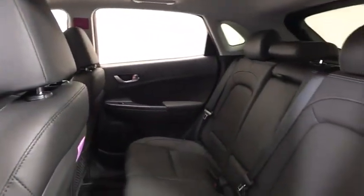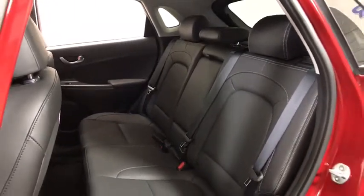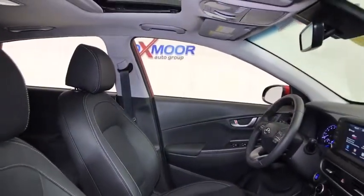Heated front seats, power windows, fog lights, security system, power moonroof, brake assist, remote keyless entry, panic alarm, tachometer, eight-way power driver seat.